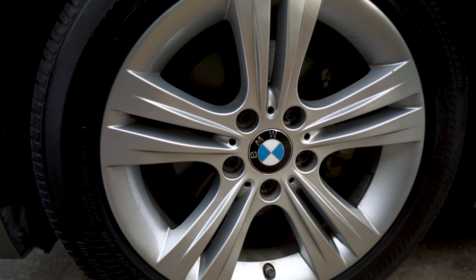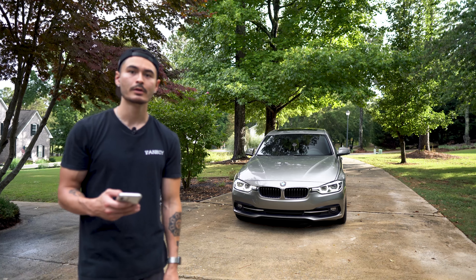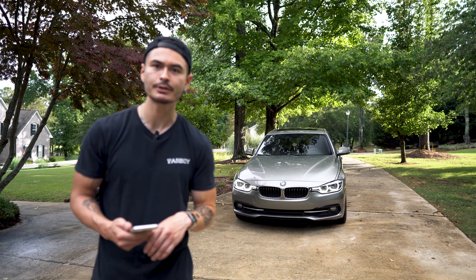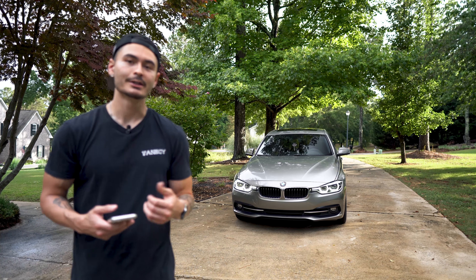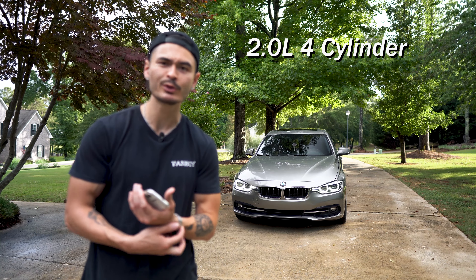This is my 2016 BMW F30 328i. For those of you who don't know much about BMW, the F30 is basically the sixth generation of the 3 Series, which is their compact sports car. Mine, the 328i, is powered by a 2.0-liter inline four-cylinder paired to a twin-scroll turbo.